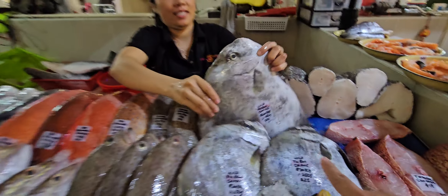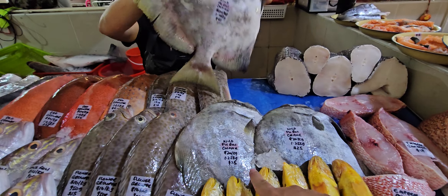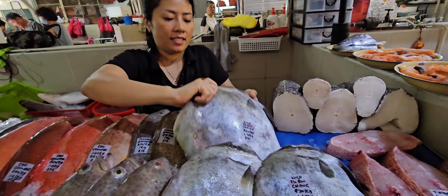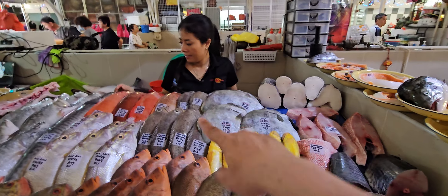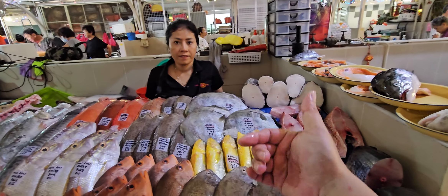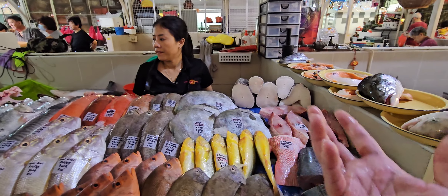If you want to fillet it — forty-one dollars. We also have two 1.25 kg ones at twenty-five dollars each. Fukuishang is really nice to eat — we can fillet it for you at sizes suitable for steamboat, or you can go and steam the whole fish by itself.